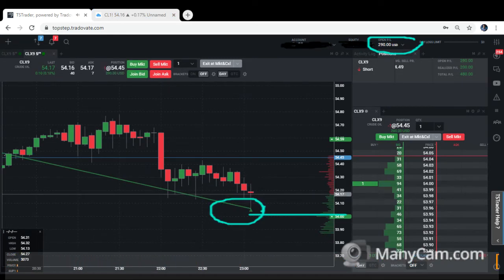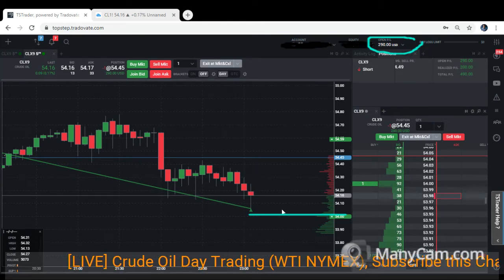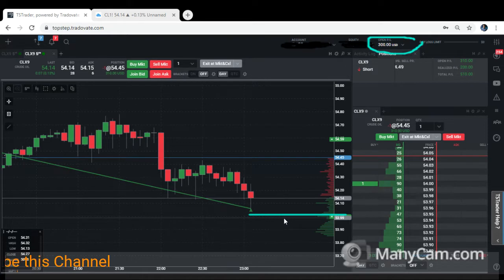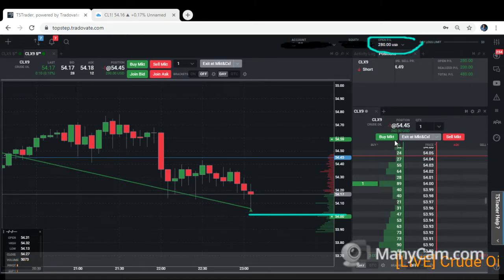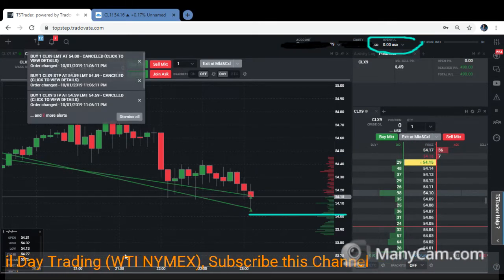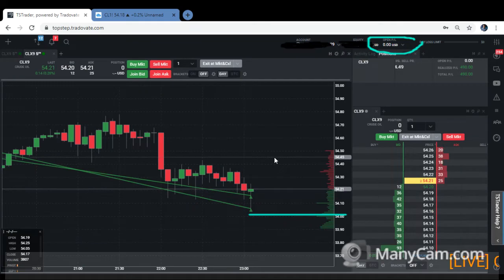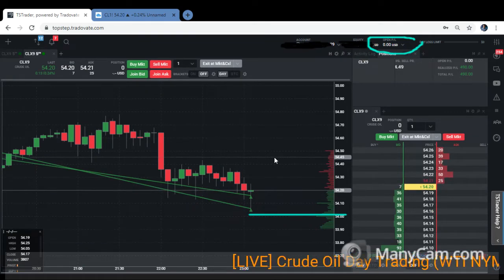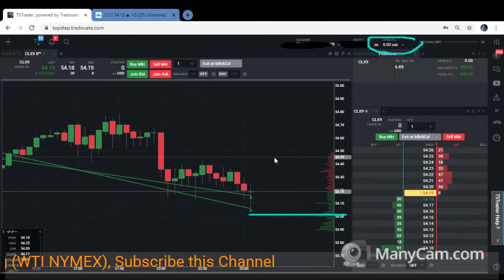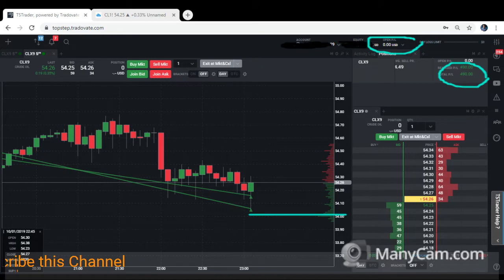One order has been filled — it was a sharp move, at 5406. The second one filled as well. Net profit today is $490.